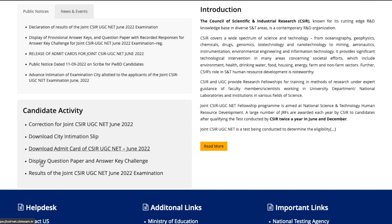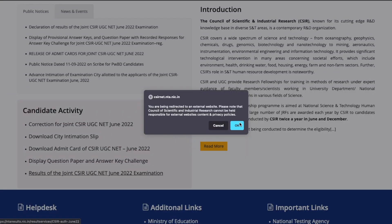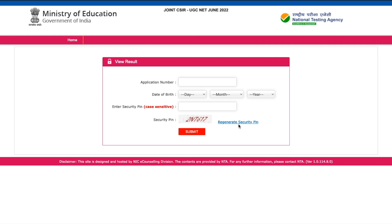If you come a little further down on the website, it says 'Result for Joint CSIR UGC NET June 2022 exam.' You have to click on this link to see your result. Remember, this is your scorecard — it will show how many marks you have scored. Once you click on it, you'll be asked to proceed to an external website; just select OK and you'll be taken to the login page.